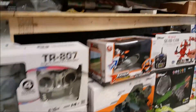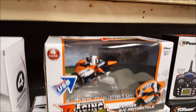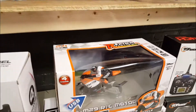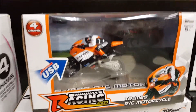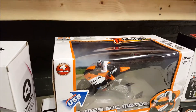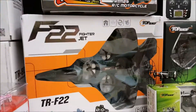Then we have the TR M29 RC motorcycle. This has a gyroscope and it is cool. They have a video online on their Amazon site that shows this thing racing along over bumps and everything — really should check that out because that is a cool motorcycle.